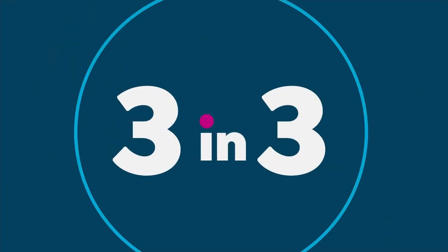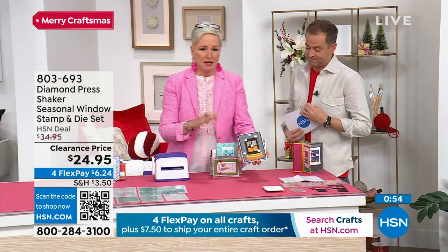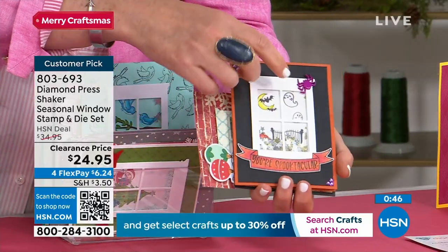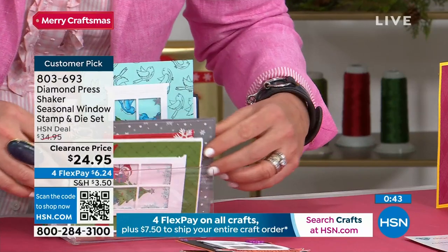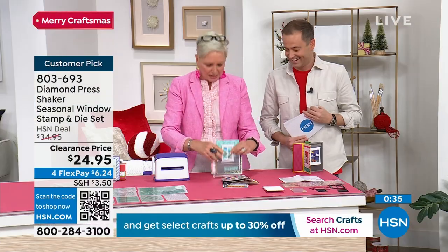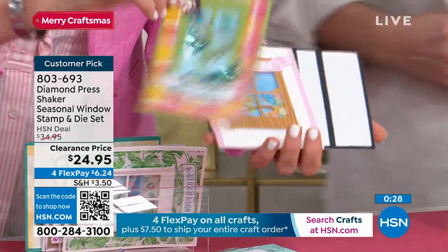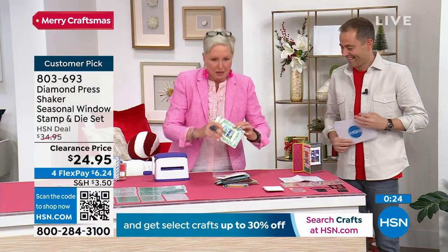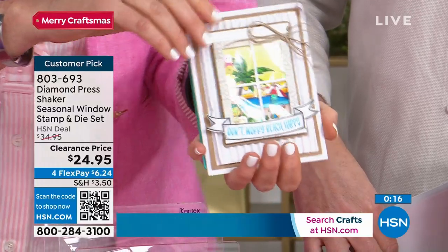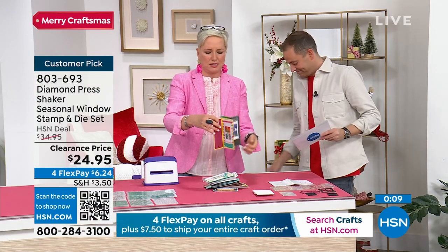Our final one: it's our Diamond Press shaker seasonal window stamp and die set. This will be the most popular of all. It's down to the lowest price ever — $24 and change. This hits every season. It's got little windows and embellishments to make little scenes. You've got Halloween with acetate so you can make it cute and fun. Then it comes with Christmas, with little Santa Claus inside the window. Then spring with little birds, and then summer at the beach with a little palm tree. It's all four seasons. You can make shaker cards or regular cards — it's whimsical and for $24.95, it has all four seasons in one.